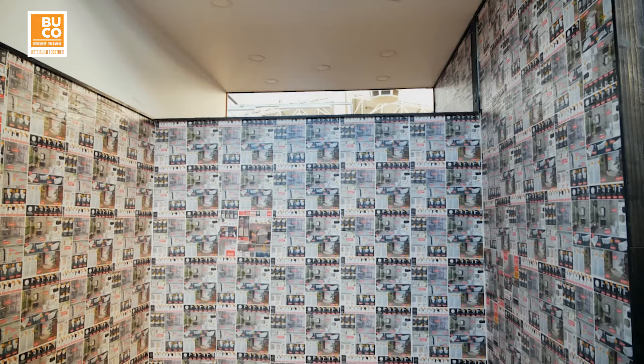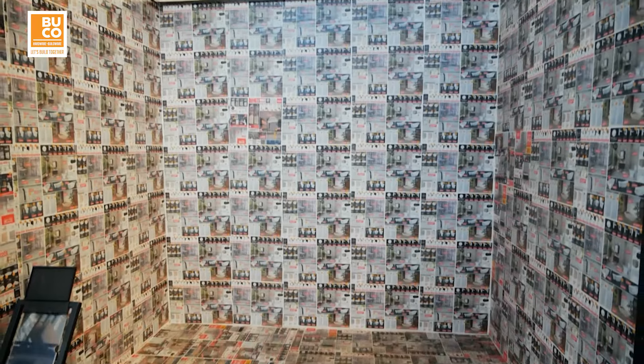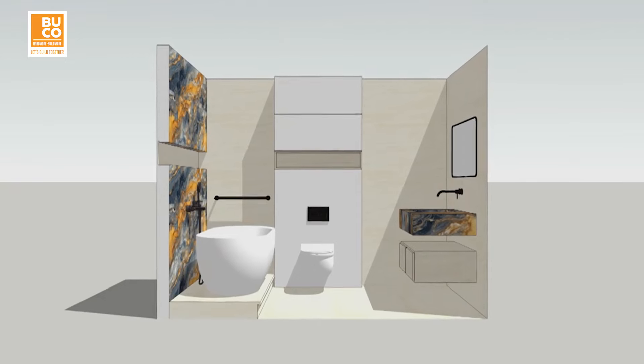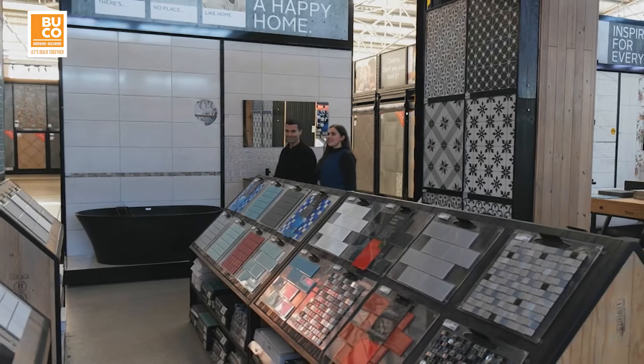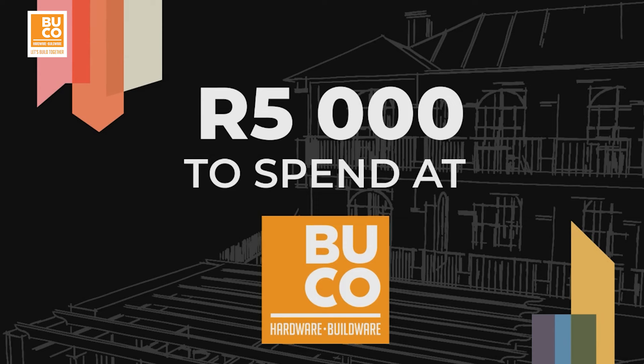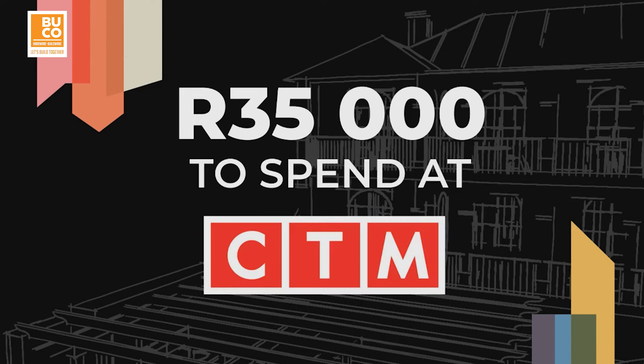The task is simple: you have three days to completely design and decorate a bathroom space from scratch. Each duo must transform one of these identical empty shells. The unit specifications have been provided to them in advance in order to prepare their bathroom designs. You'll get five thousand rand to spend at Buco, a further five thousand rand in cash compliments of Capitec, and thirty-five thousand rand to spend right here at CTM.